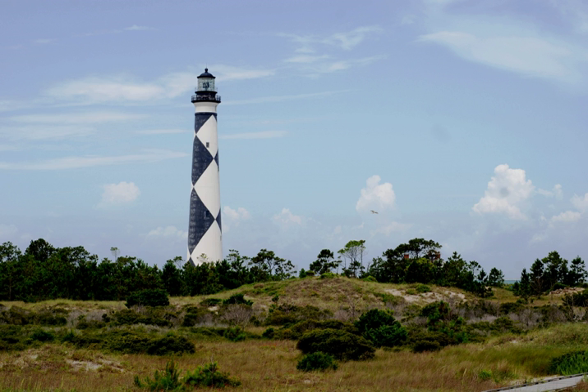Cape Lookout National Seashore preserves a 56-mile long section of the southern Outer Banks, or Crystal Coast, of North Carolina, USA, running from Ocracoke Inlet on the northeast to Beaufort Inlet on the southeast. Three undeveloped barrier islands make up the seashore: North and South Core Banks and Shackleford Banks.